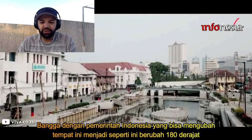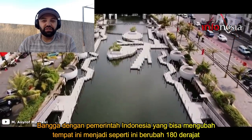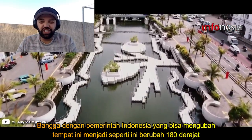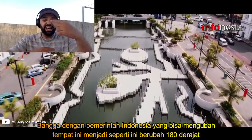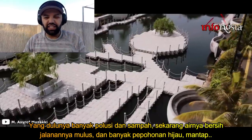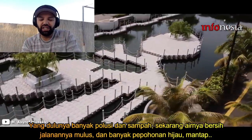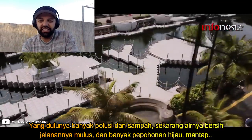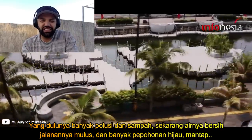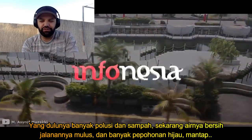Kudos to the government of Indonesia for taking that initiative and changing it. What a 180-degree transformation, right? You could see before how dirty and polluted it was. And now with the beautiful green water, nice walkways, lots of trees and greenery. Wonderful.